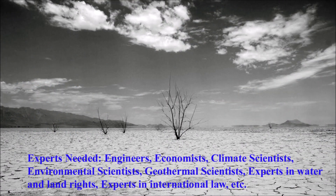In conclusion, I hope this video will challenge experts in many fields to further explore the possibilities of this project and inspire those concerned about the environment to get more involved.